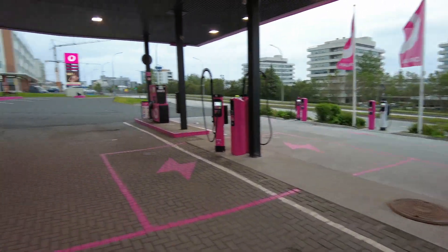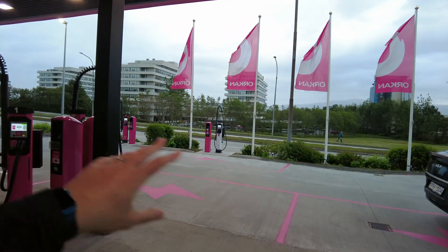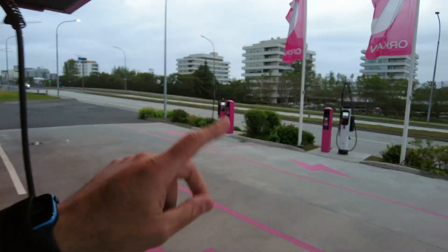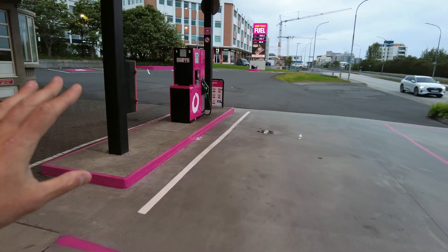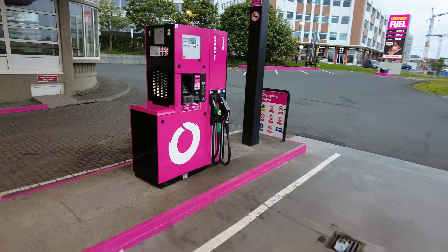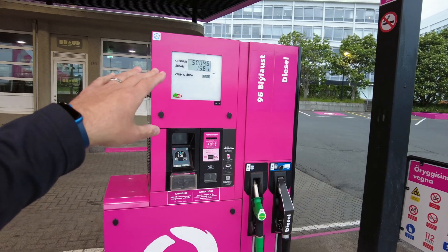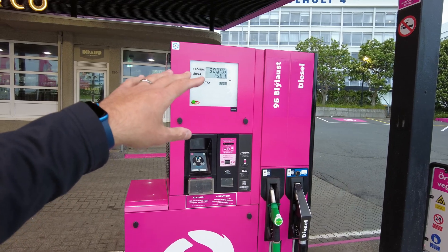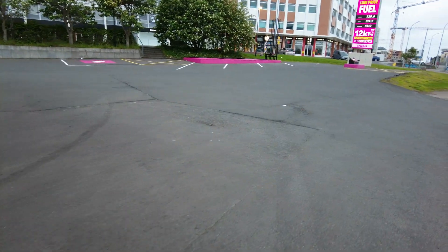The site itself is beautiful. Here we have a cafe. We have six posts total — five CCS and one CHAdeMO. CHAdeMO is still a thing here. And there is a gas pump that's still in use. Gas here in Iceland is horrendously expensive — 15 liters for 5,004 kroner, that's about 50 dollars Canadian, which is absolutely crazy.